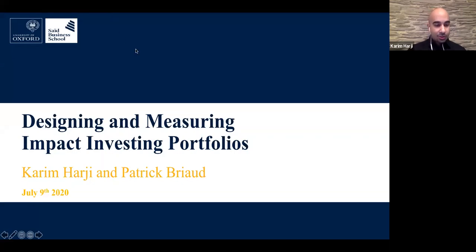By way of introduction, many of you know that the impact measurement program is one of the only ones of its kind, focused on impact measurement across the public, private, and non-profit sectors.